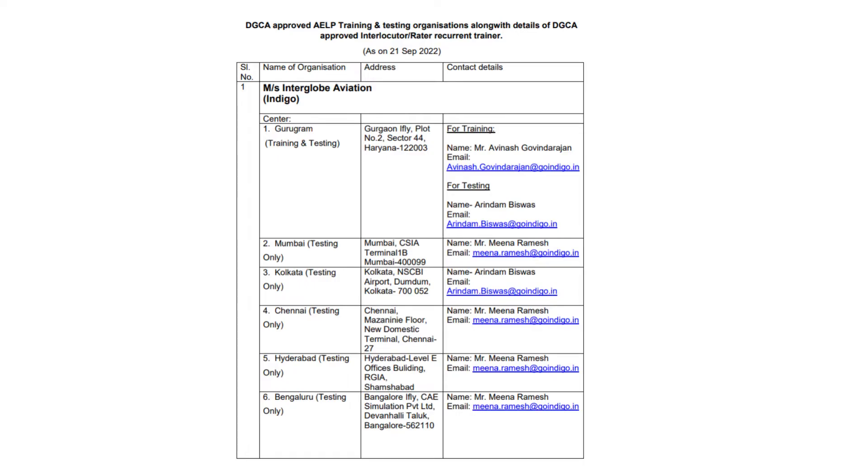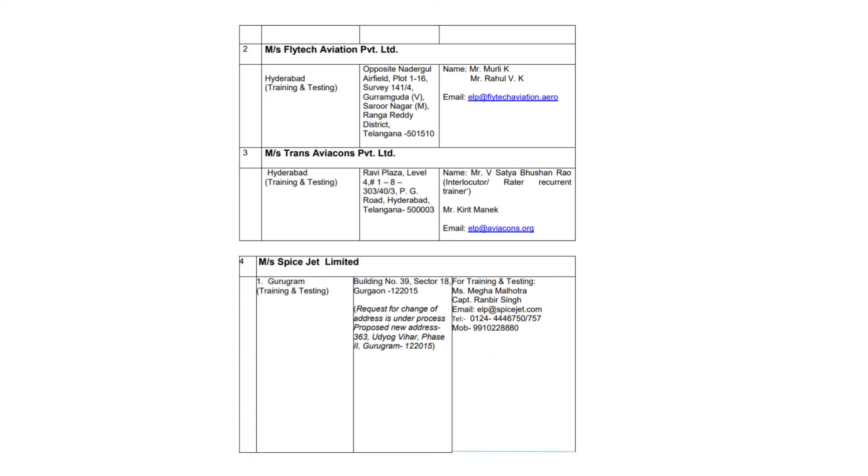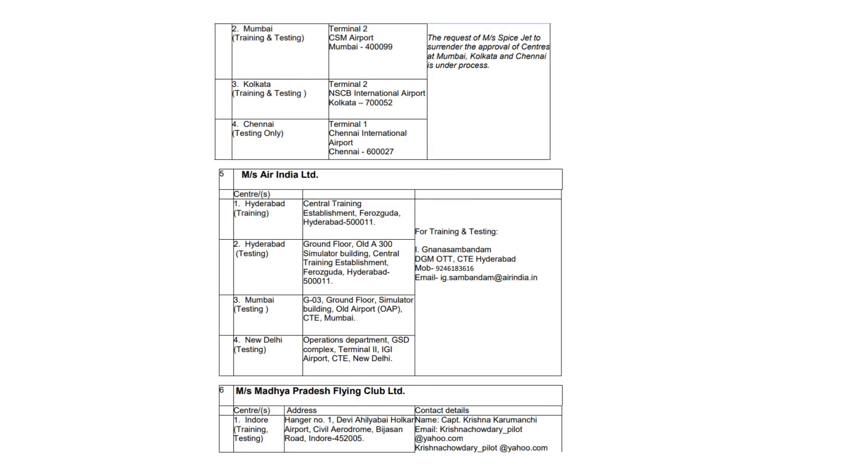As of September 2022, the following training and testing centers are approved by DGCA for imparting training, testing, and issue of the ELP certificate indicating your level of proficiency. The cost of training would be approximately 30 to 40 thousand rupees, whereas the cost of testing will be approximately 10 to 20 thousand rupees, depending on the training center.